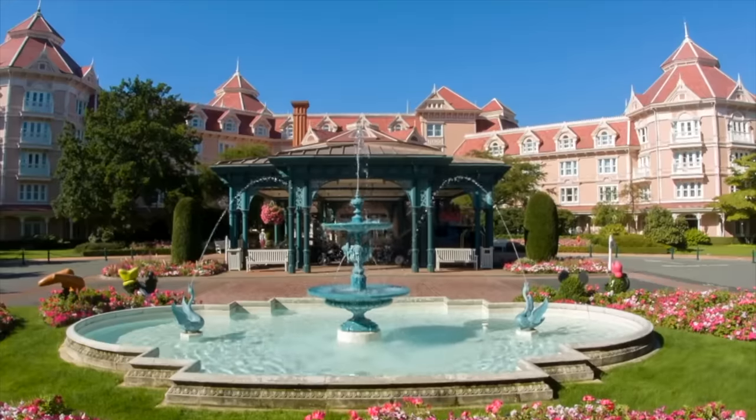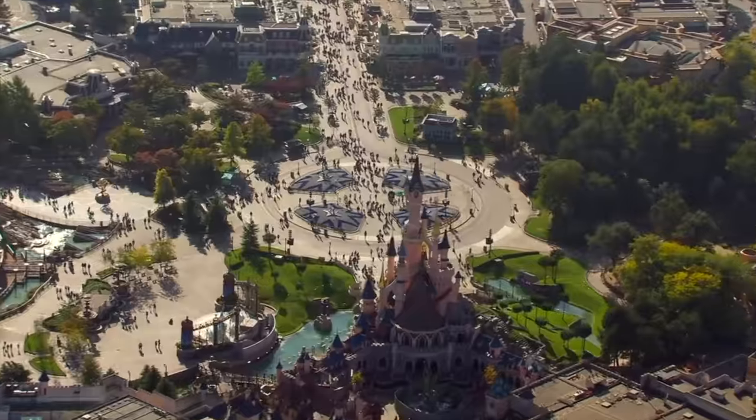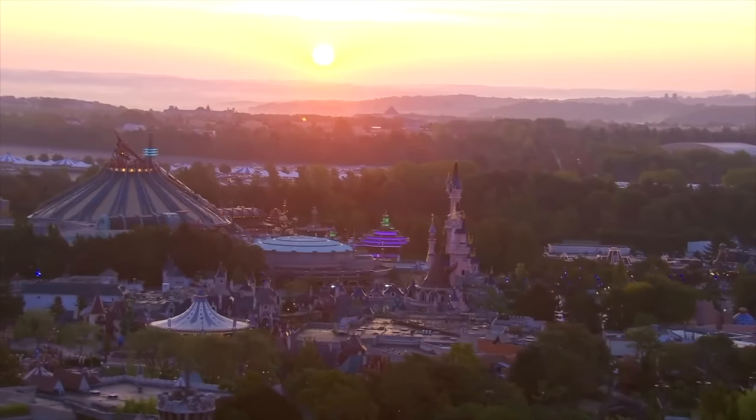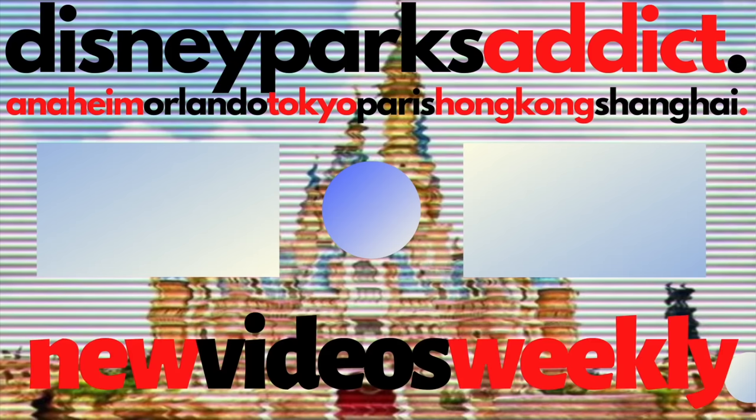And if you want to know more about the Disneyland Paris resort, then check out this attraction guide for the park next door, Walt Disney Studios, right here. Thanks for watching, and I'll see you next time on Disney Parks Addict.